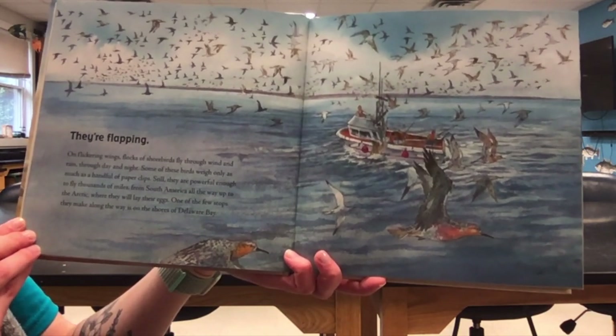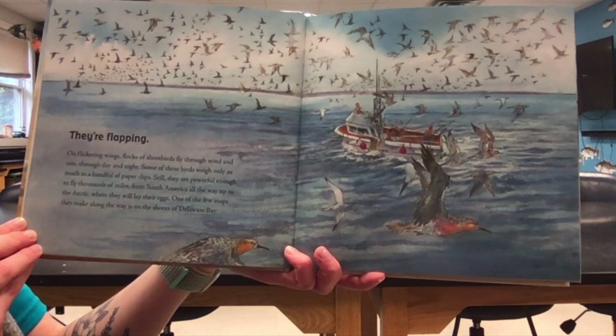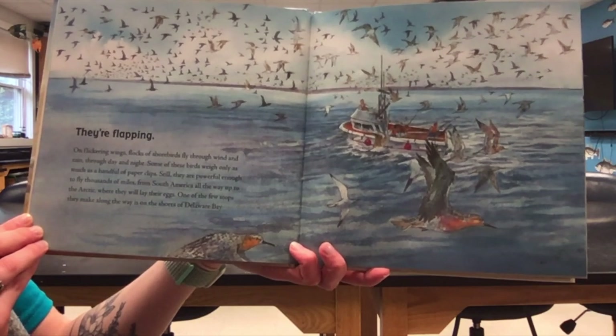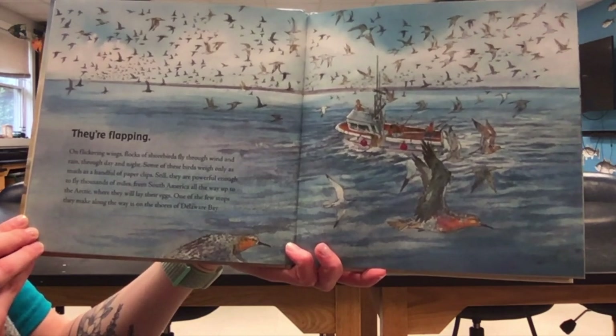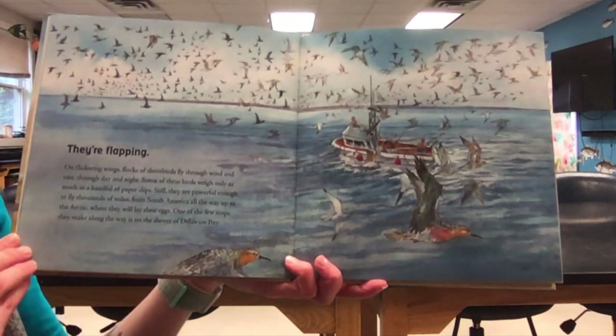On flickering wings, flocks of seabirds fly through wind and rain, through day and night. Some of these birds weigh only as much as a handful of paperclips. Still, they are powerful enough to fly thousands of miles from South America all the way up to the Arctic where they will lay their eggs. One of the few stops they make along the way is on the shores of Delaware Bay.